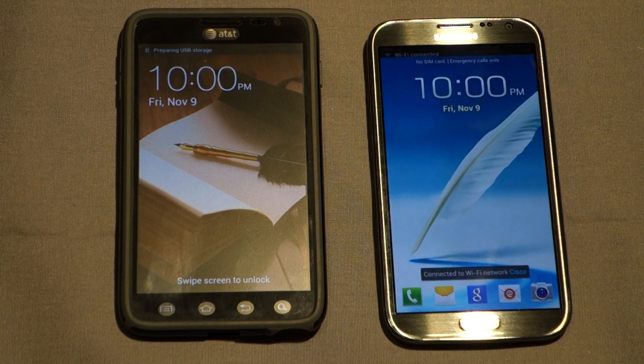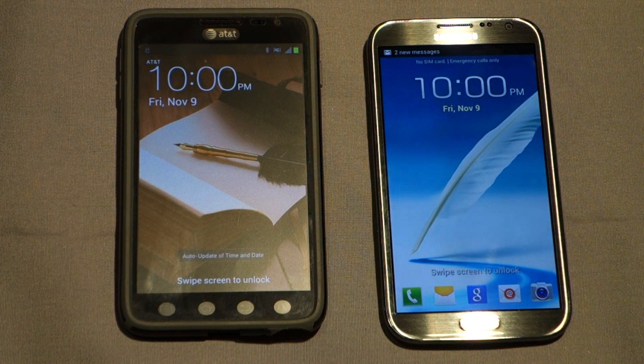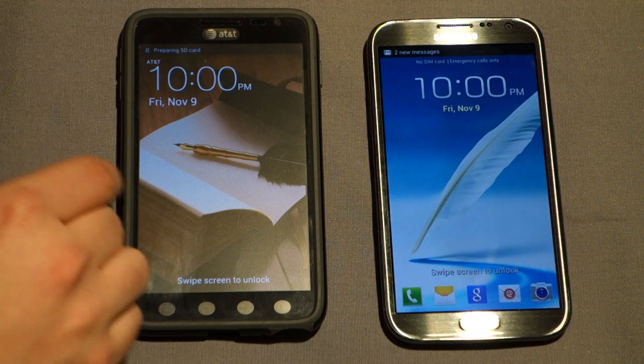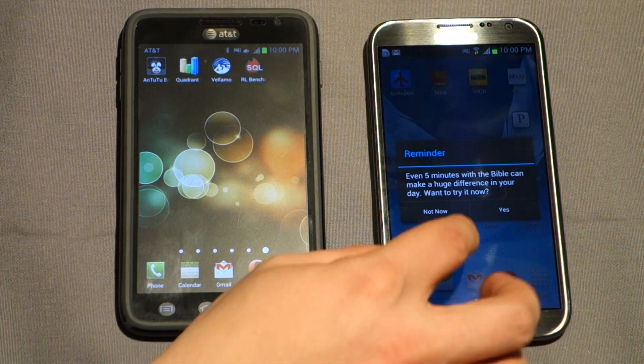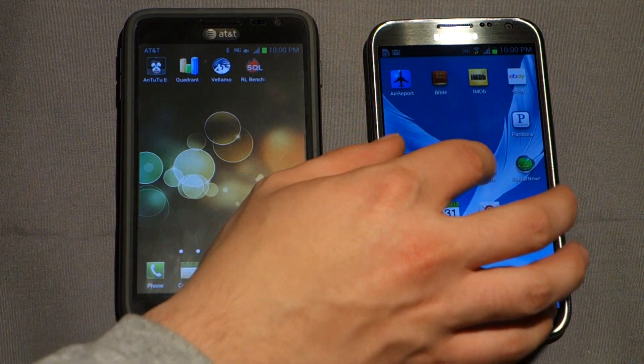As you can see, the Note 2 does boot up quite a bit faster. Now that they are both booted up, we are going to get started — though it wants me to enter something every five minutes, which is not ideal right now.